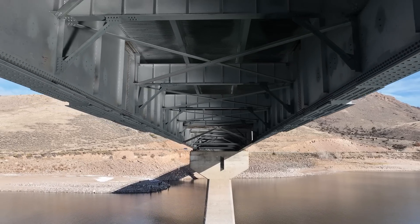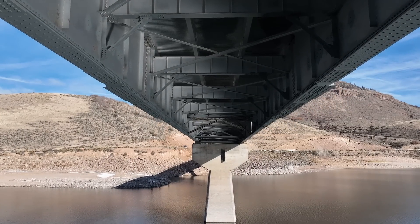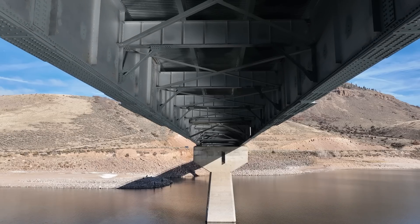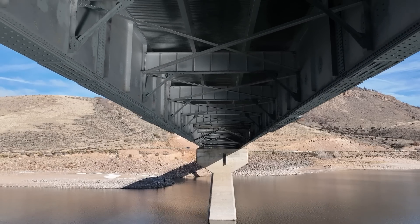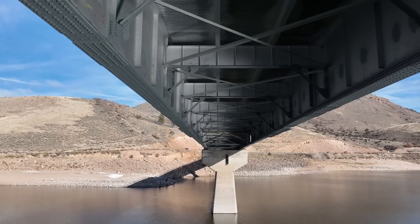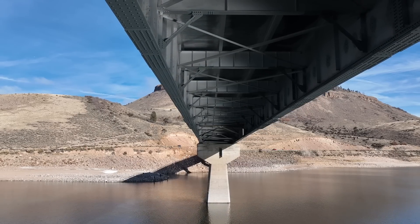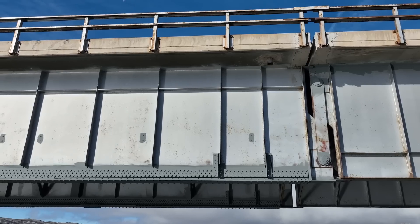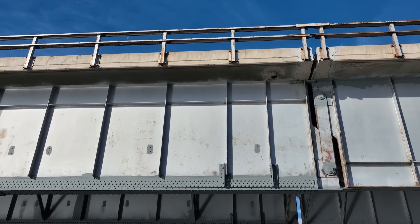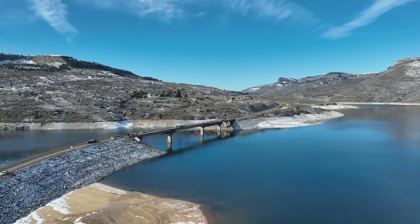The Lake Fork Bridge is undergoing a similar repair, but not to the same extent as the Middle Fork Bridge. I'll get to footage of the Lake Fork Bridge in just a moment. It's a very clear day for capturing drone footage, and there's not much traffic on this bridge — I imagine the peak traffic occurs in the summer.